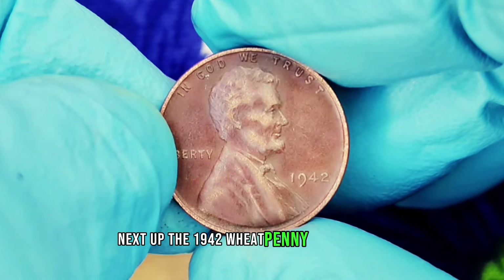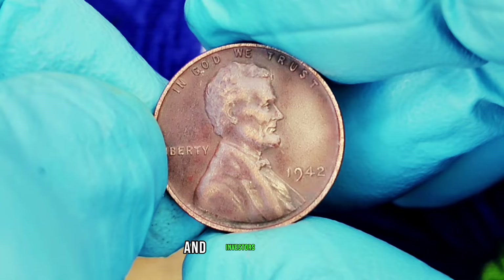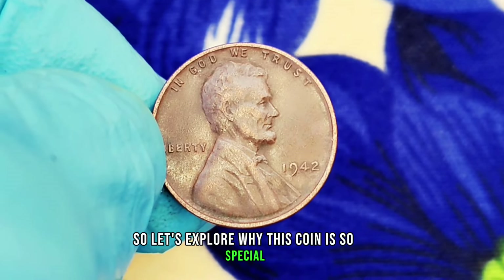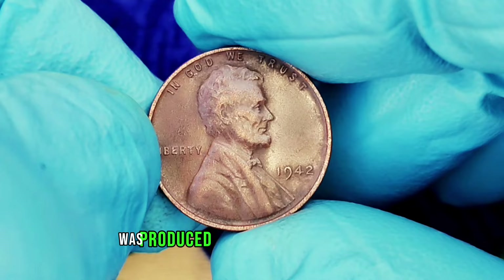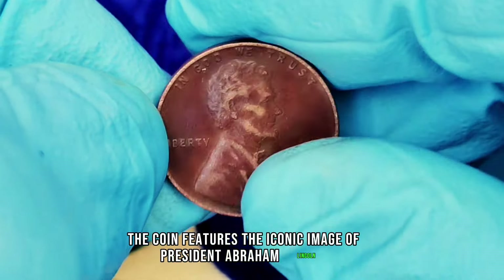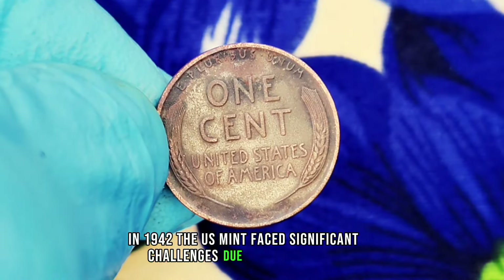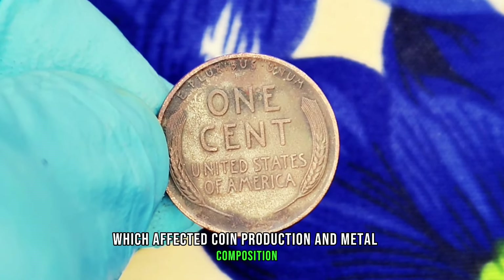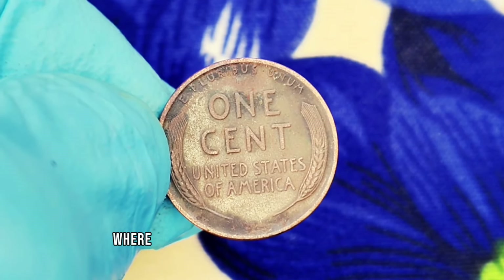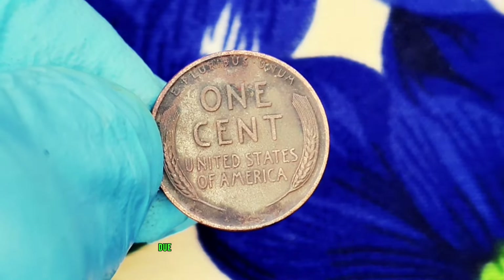Next up: the 1942 wheat penny without a mint mark. If you think all pennies are just pocket change, think again. This particular penny has captured the attention of collectors and investors alike due to its rarity and value. The wheat penny, also known as the Lincoln Penny, was produced from 1909 to 1958. In 1942, the U.S. Mint faced significant challenges due to World War II, which affected coin production and metal composition. The 1942 wheat penny without a mint mark was minted in Philadelphia, where no mint mark was added to indicate its origin. It's not only a beautiful representation of American history, but also a significant collectible due to its limited production.